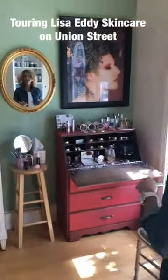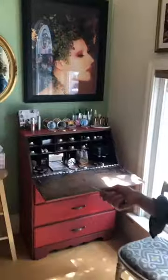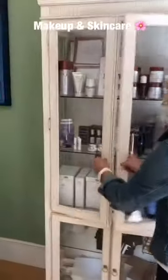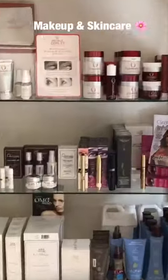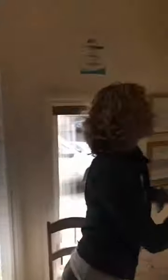What a beautiful space you've cultivated. Here is the makeup station, and I have a selection of holistic, natural, clean, safe, non-toxic cosmetics — a really beautiful, curated star product selection. You can never just have one or two lines.